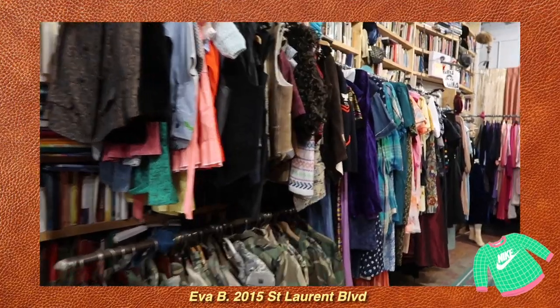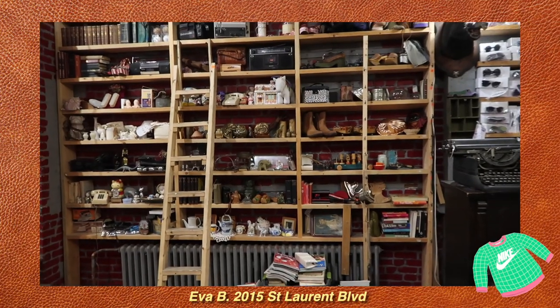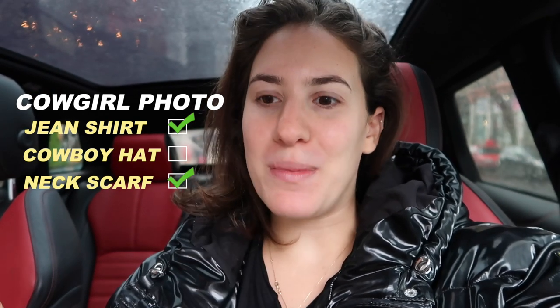I'm already overwhelmed! I gotta say that store is probably one of the coolest thrift shops I've ever been into — if you live in or are visiting Montreal, highly recommend. They also give you free popcorn, which is the coolest thing ever. It was only a semi-successful shopping run though. I got mostly everything I need for the cowboy outfit — a jean shirt that looks very similar to what my mom is wearing and a neck scarf. But I still need a jacket, a skirt, a shirt to go under the jacket, and a cowboy hat. Fingers crossed we find something at the next one.